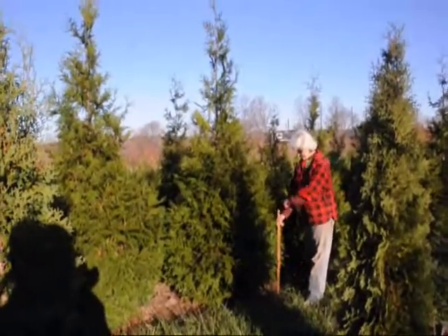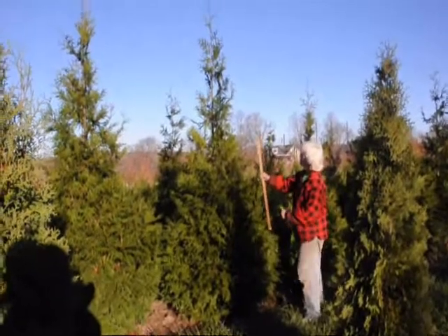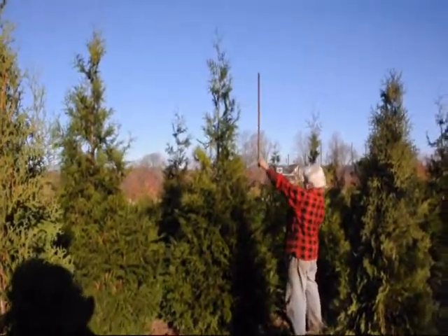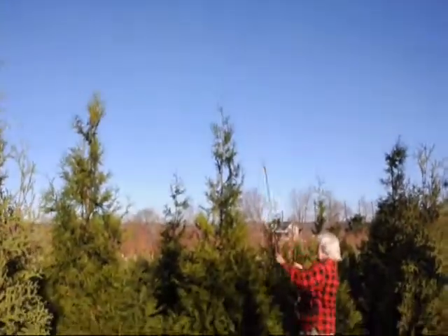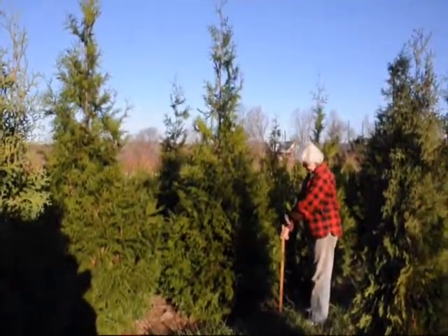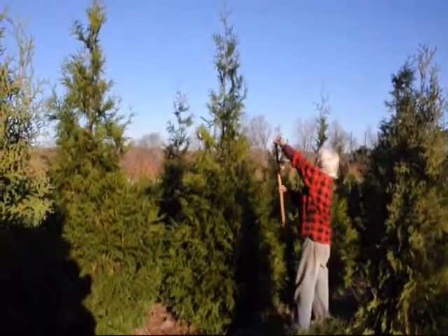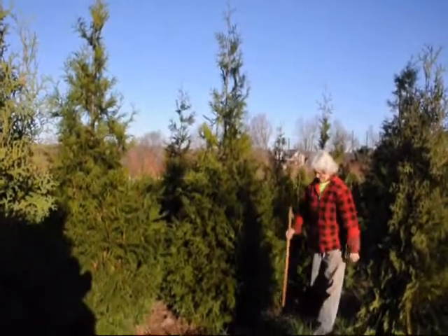These are 9-10 foot green giants. The green giant is a very fast-growing tree — it can grow upwards of 3 feet a year. As you can see, it's measuring 9 feet to the end of the main body of the tree. These trees can be planted 6 to 8 feet apart in straight or staggered rows. We do deliver and plant them up and down the east coast, and they're great for windbreaks, screens, and buffers.